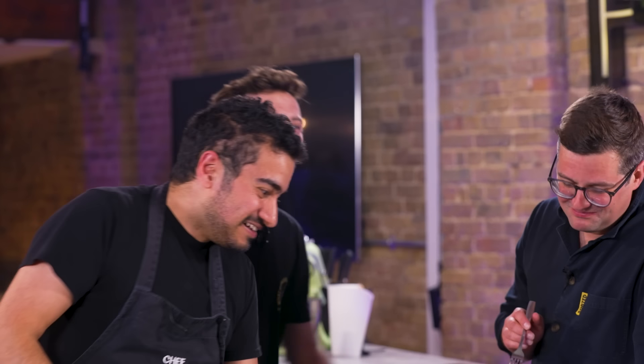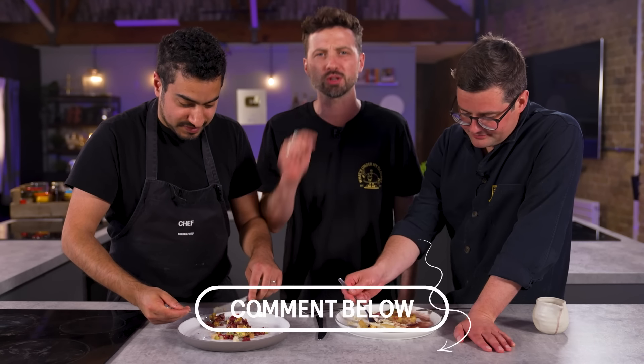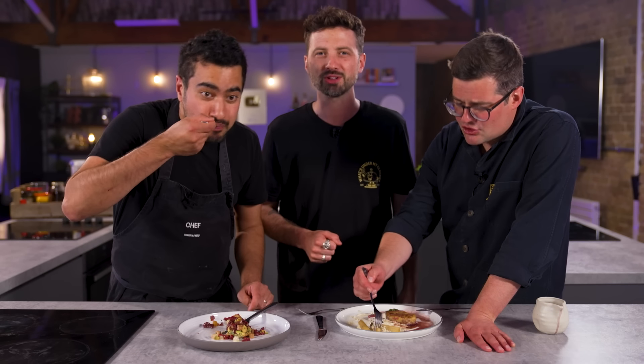I've been bergamot-ed! Well, tell us what you guys thought — how did these chefs do? Comment down below. What would you have done with these mystery ingredients? And if you want to see more of these, make sure you like this video. I want to see a lot more of these — challenge, but good fun. I love a challenge.